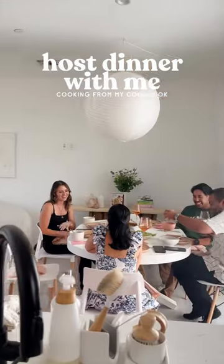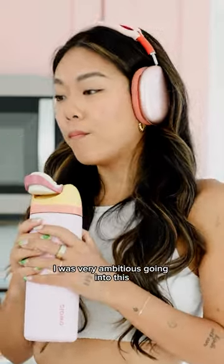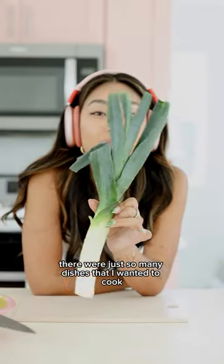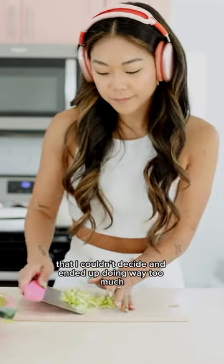I hosted a dinner party with a menu of dishes from my cookbook, and this is how it all went down. I was very ambitious going into this. I think there were just so many dishes that I wanted to cook for my friends from the book that I couldn't decide and ended up doing way too much.